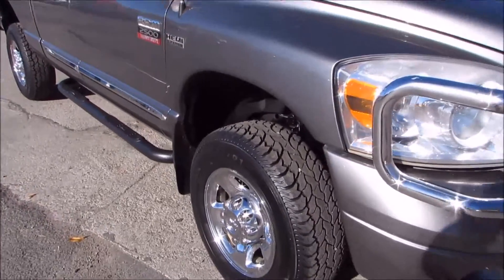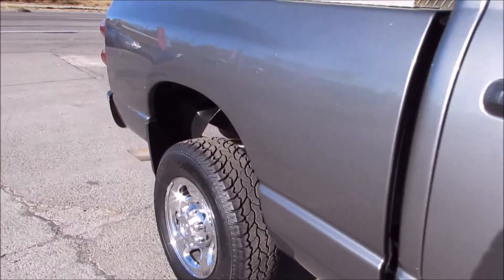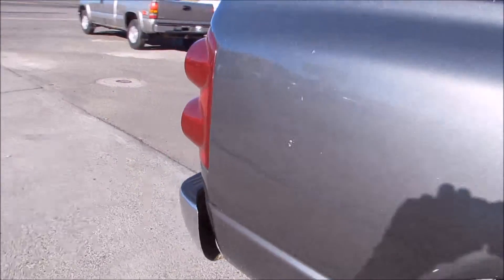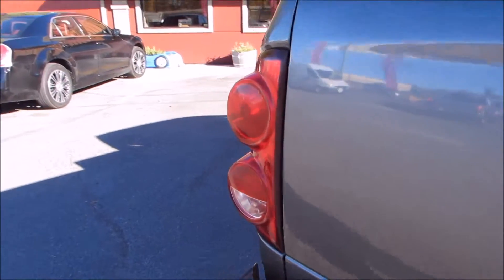2007 Dodge Ram 2500 Quad Cab 4x4 Laramie Edition with a 6.25 foot bed, featuring a 5.7 liter Hemi V8 motor, automatic transmission, and a 4-wheel anti-lock brake system.